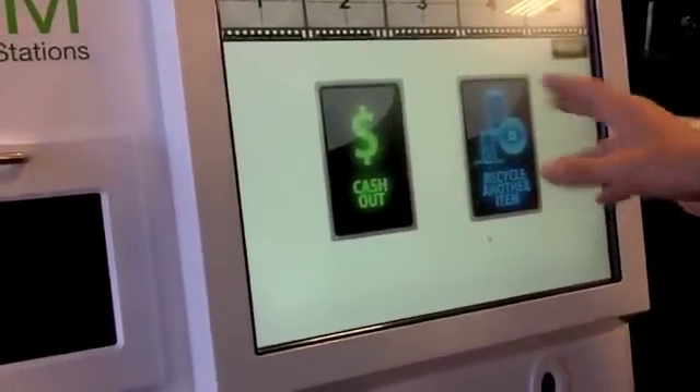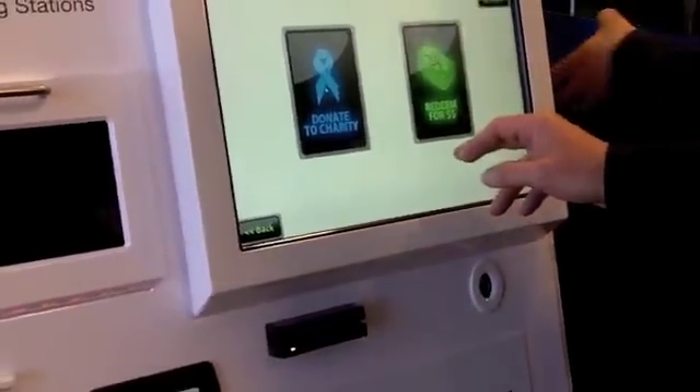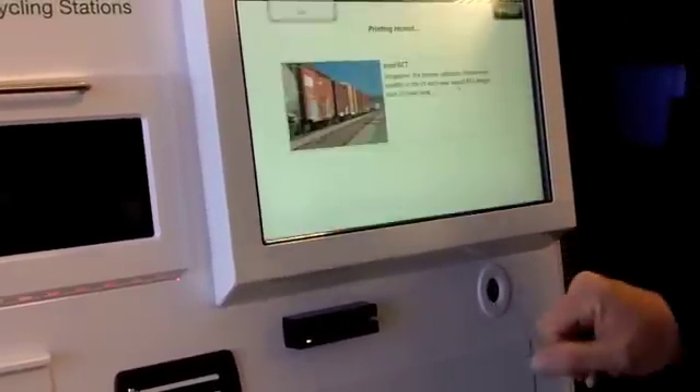I'm going to cash out. I could recycle more devices if I had a bag full. I can donate to charity or redeem for cash — I'm going to redeem for cash here.